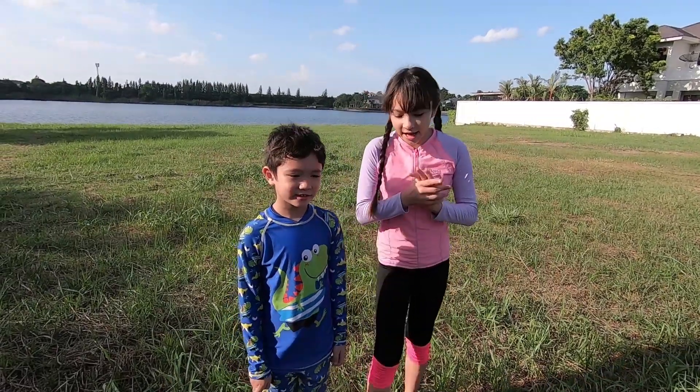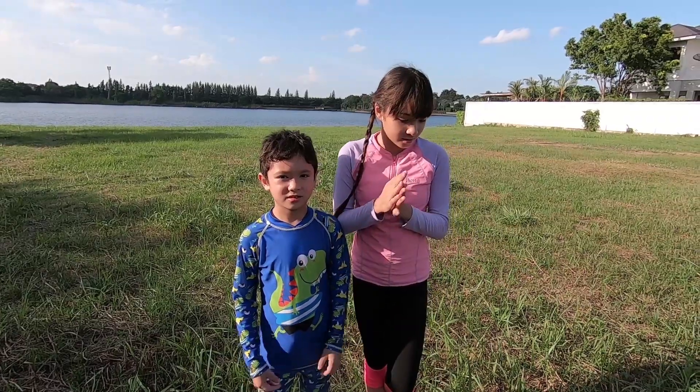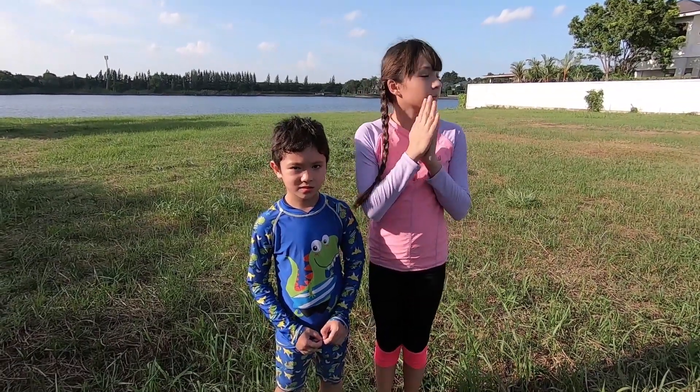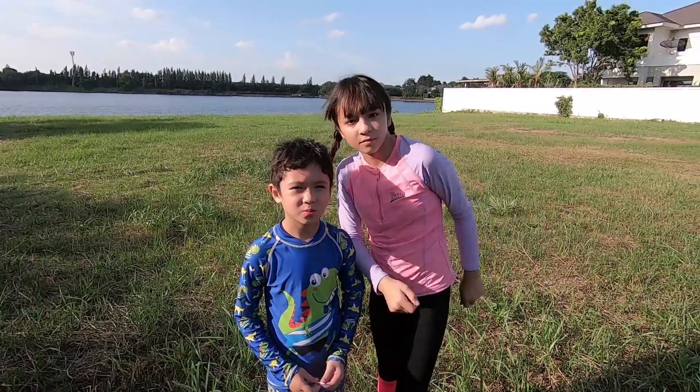Hey guys, welcome back to Brianna's World and today we found a new thing. We are in Thailand, in an empty field, and we have found these plants that can move by themselves.